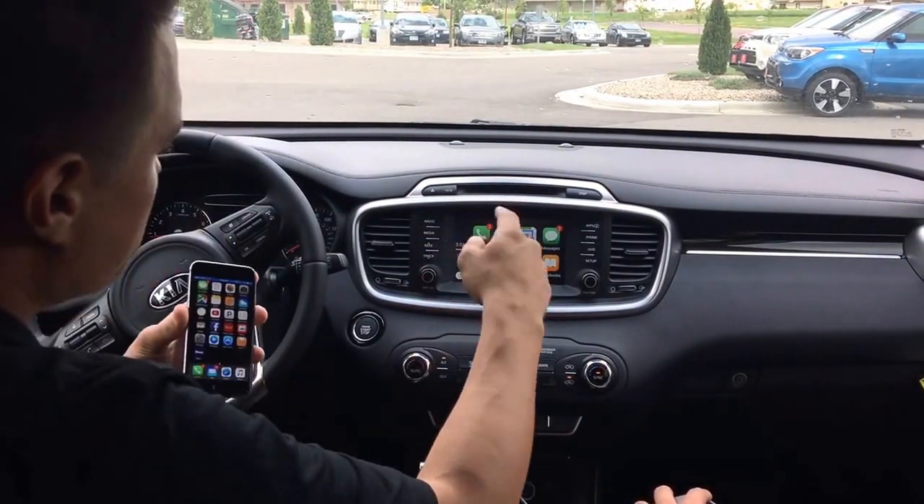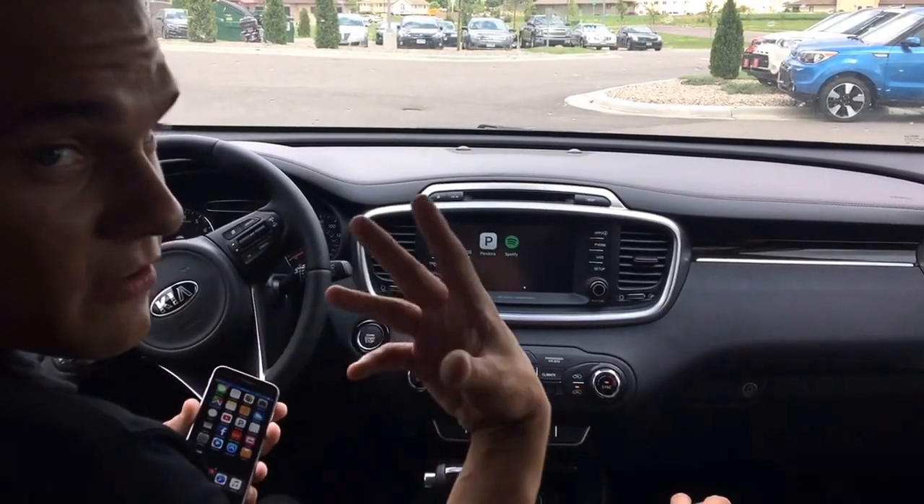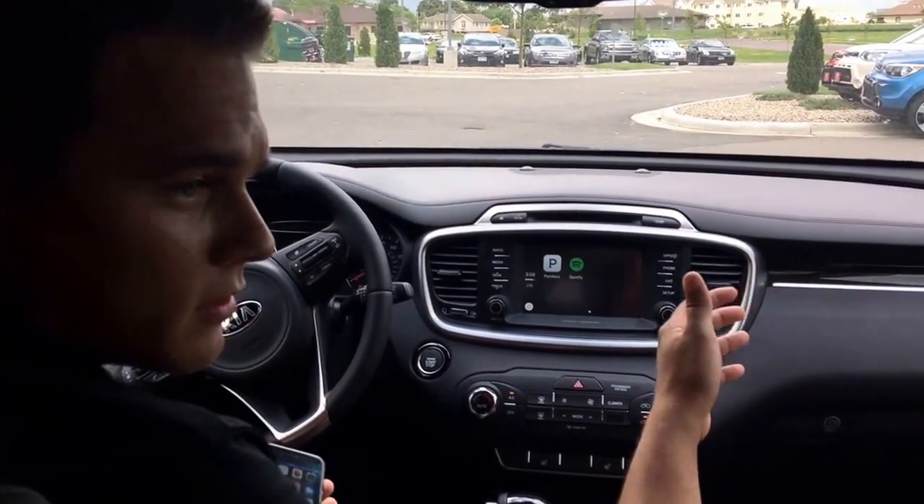Now you can use your phone — music, maps, do some podcasts, a little Pandora action. I, myself, like Drake a lot. Who's your favorite artist? Mine's Drake as well.